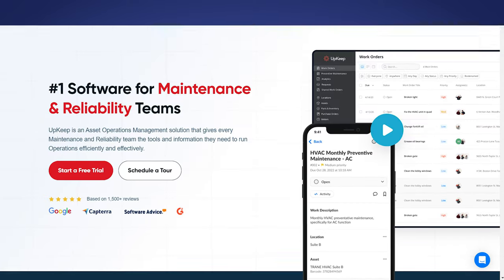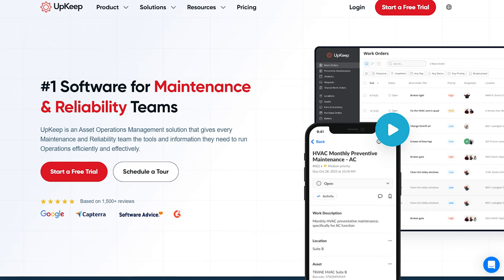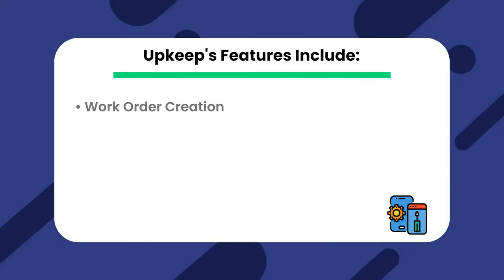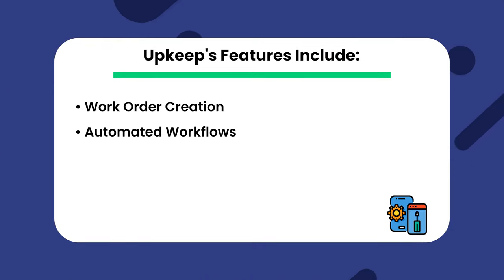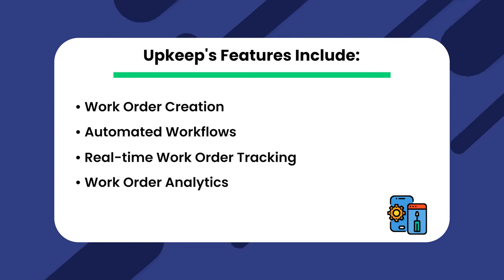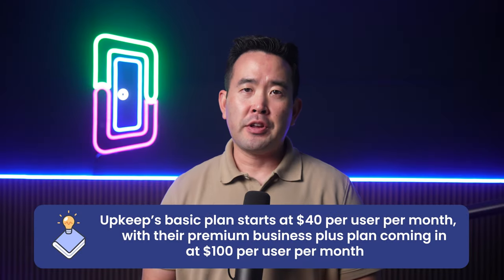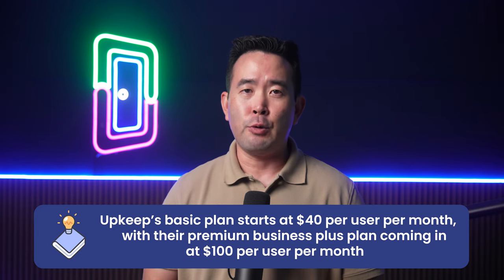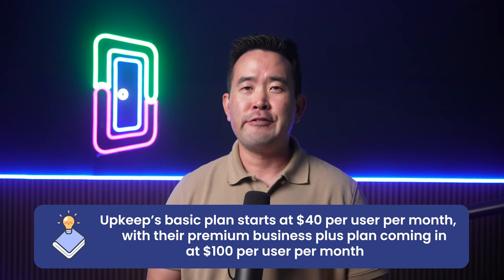And finally, we have Upkeep, an enterprise-level maintenance management solution for those looking for more robust maintenance features. It isn't designed for property management, so you're missing many useful features, but it does offer unique maintenance-related features such as assigning a priority level to work orders and automatic work order delivery. Upkeep's features include Work Order Creation, Automated Workflows, Real-Time Work Order Tracking, and Work Order Analytics. Upkeep's basic plan starts at $40 per user per month, with their Premium Business Plus plan at $100 per user per month for a minimum of five users.